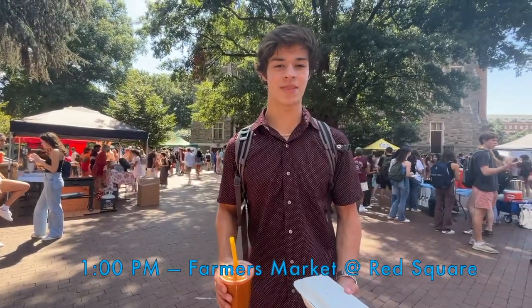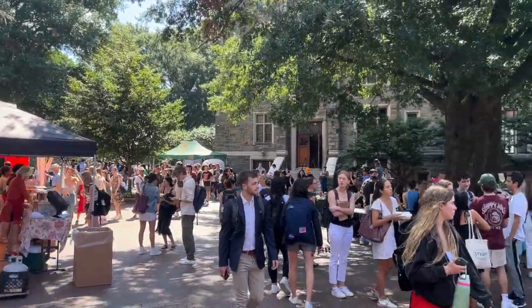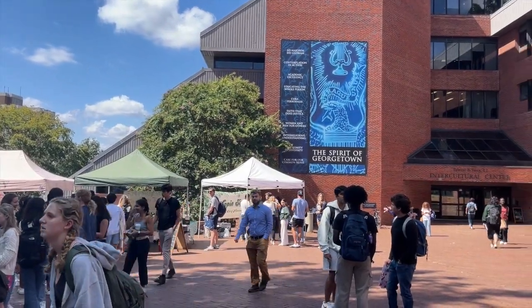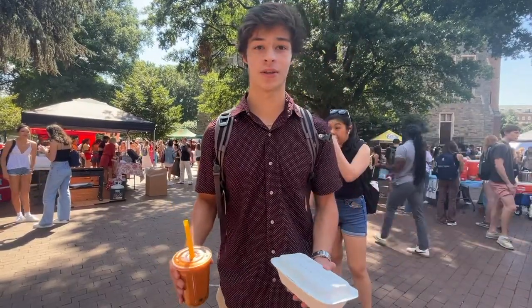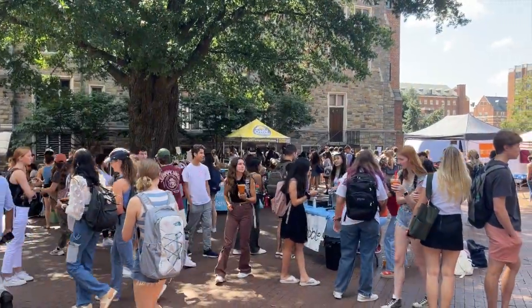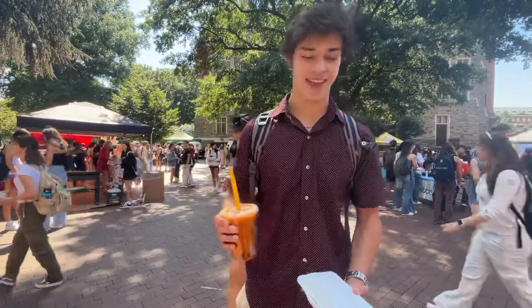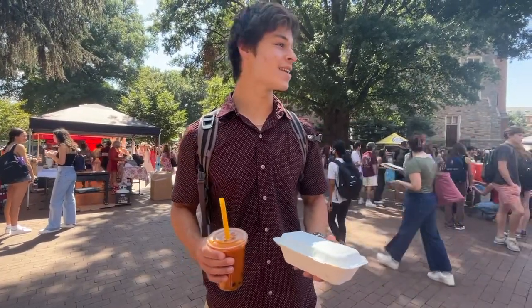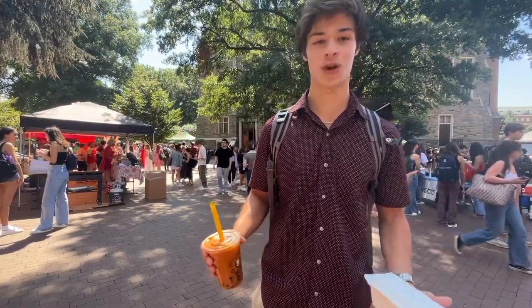Here I am at the Georgetown Farmers Market. Every single Wednesday during the fall and spring seasons, there's a farmer's market here in Red Square where a whole bunch of shops and clubs pop up and sell food. With me I got a bubble tea from Georgetown Bubble and a bulgogi rice bowl. It's just a great place to hang out and get some great food on campus.